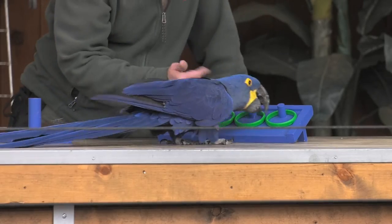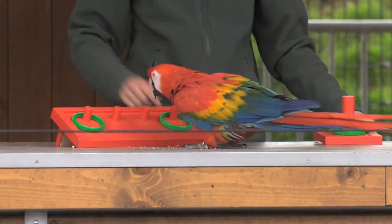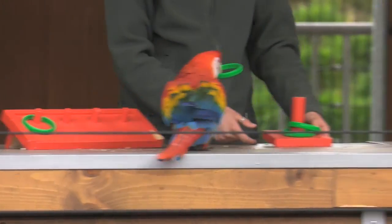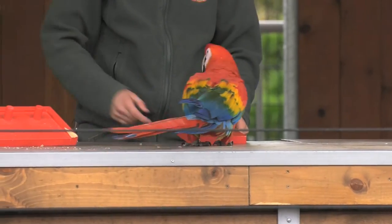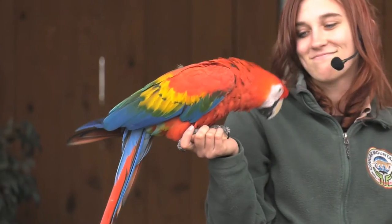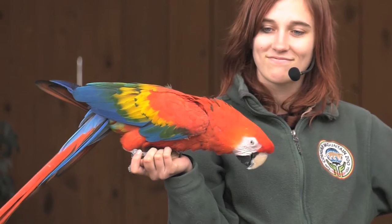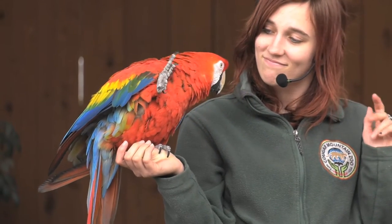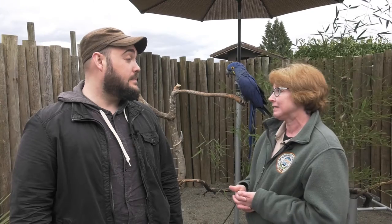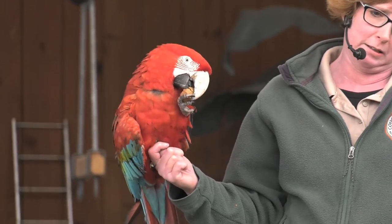I understand macaws can live for a long time. What's their typical lifespan and how do you care for them during their life here at the zoo? So they can live a very long time — 60 years or even more in some cases. One of our macaws was one of the first animals here at the zoo; he's a 1972 bird, so if you do the math, he has been here for a very long time. Because they have long lifespans, they need a very good diet — fruits and vegetables, some seeds and nuts, and a pelleted diet made especially for parrots.